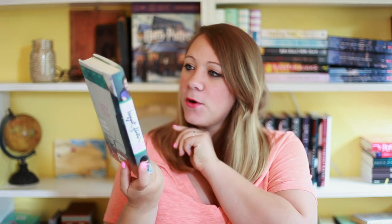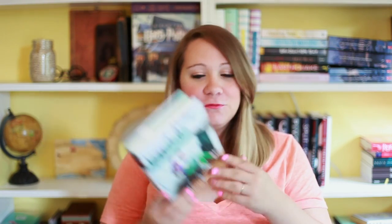The last book I received is Biggest Flirts by Jennifer Echols, and this is part of a series. I think it's about two people who like each other and get voted the biggest flirts, and maybe they finally get together. I don't know — your guess is as good as mine. Sorry for the awful descriptions, but anyway, that is my entire July book haul. If you have heard of any of these books, please let me know down in the comments. That's all for me — talk to you guys later, bye!